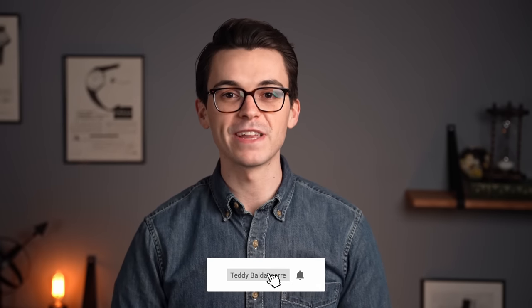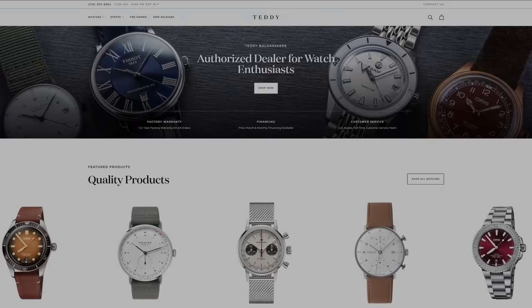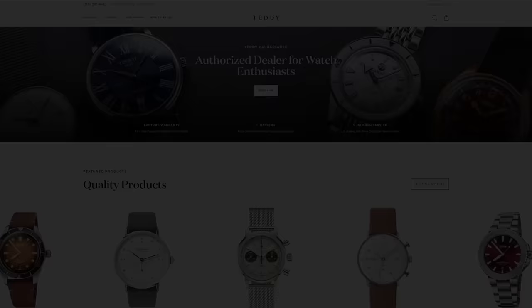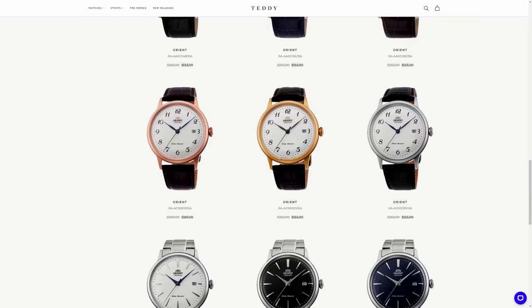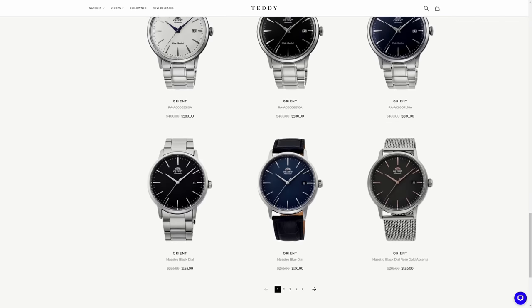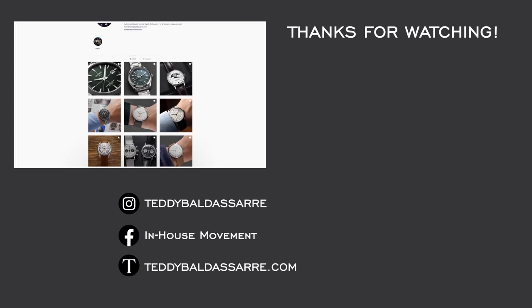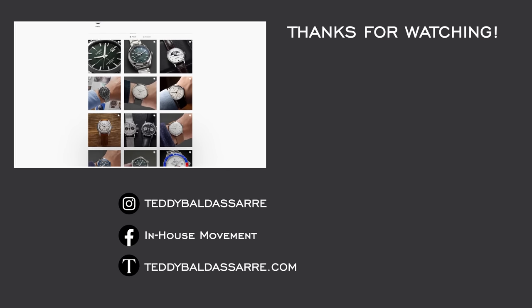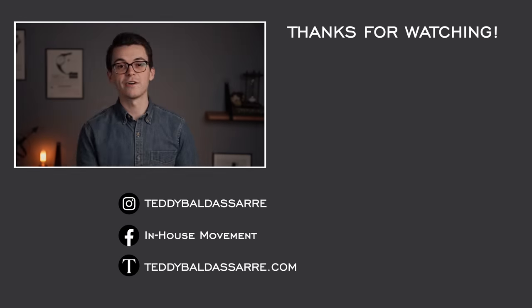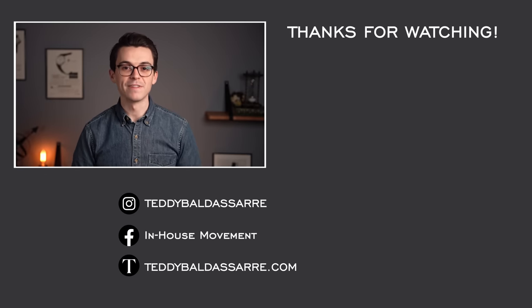Let us know what you guys are thinking. If you did enjoy the video, thumbs up, subscribe, and hit the bell icon. Also definitely head over to teddybaldissar.com — if you're all about affordable dive watches, we do have some great ones there, as well as some higher-end ones, over 25 brands, and it helps make this content possible. If you want to stay up to date, subscribe here and follow on Instagram — we just hit 100,000 followers there. Thank you guys so much for watching. Be well, and I will see you all very soon.